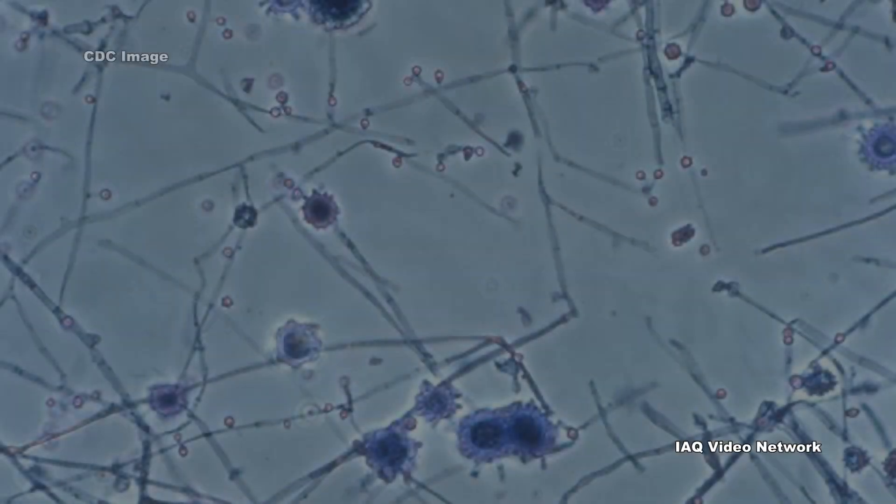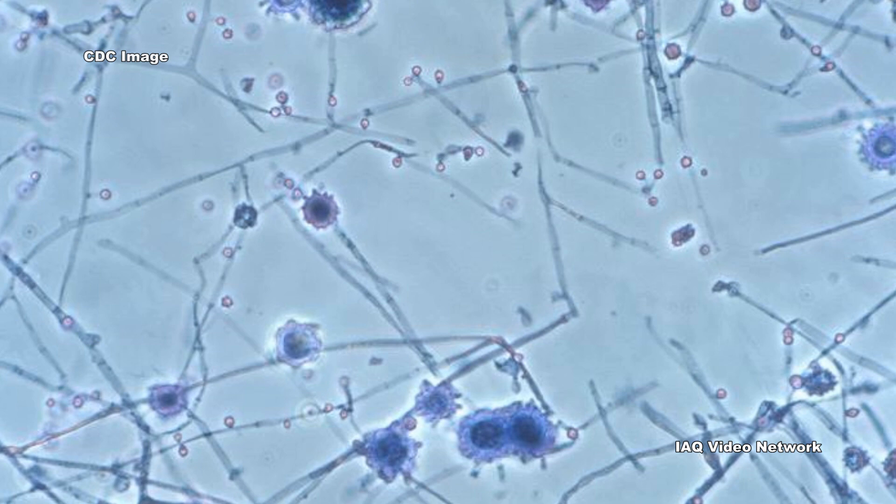The very young, older adults, and people with weakened immune systems are at higher risk for developing severe forms of the infection.